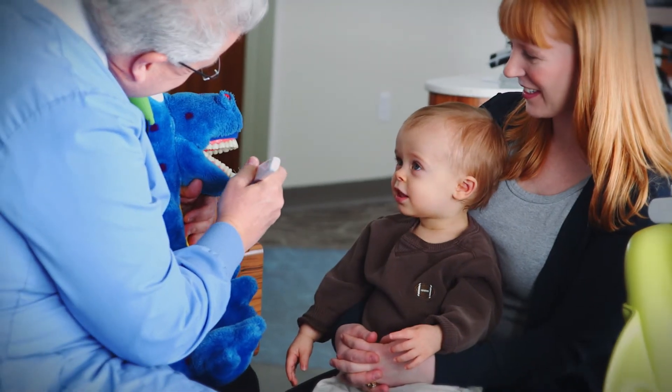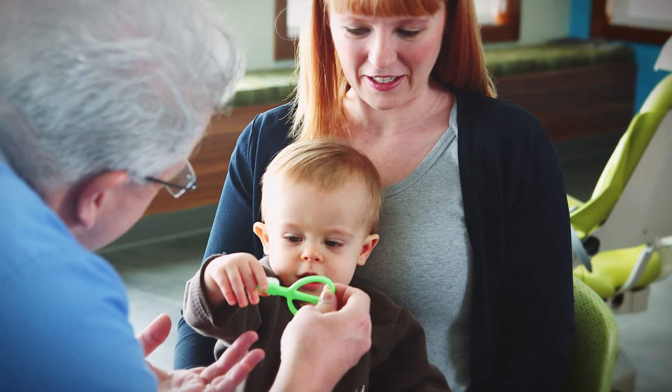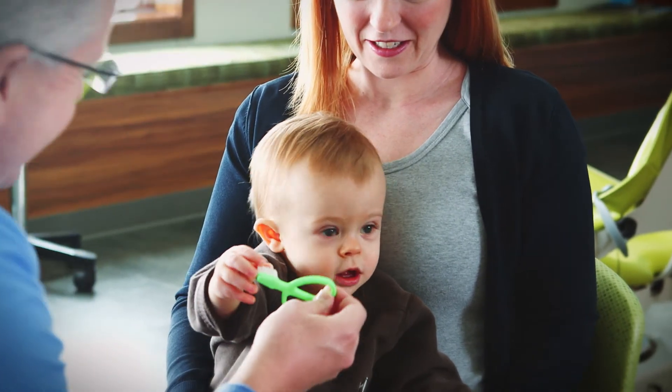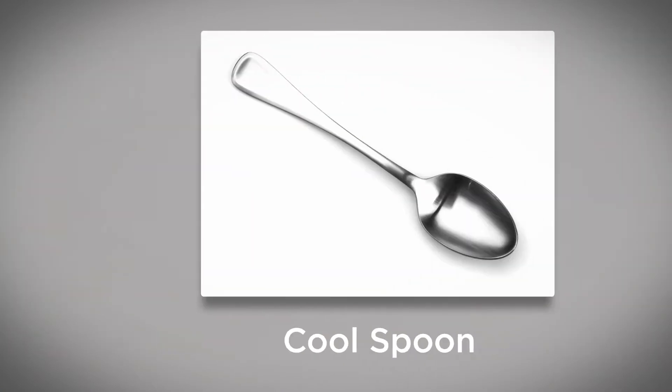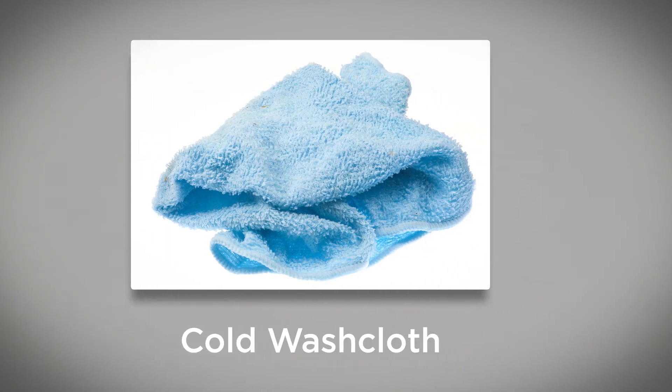Parents, doctors, and dentists agree it's best to stick to tried and true methods. Give your baby's gums a gentle rub with a clean finger, or offer your baby a teething ring, a cool spoon, a cold washcloth, or a pacifier.